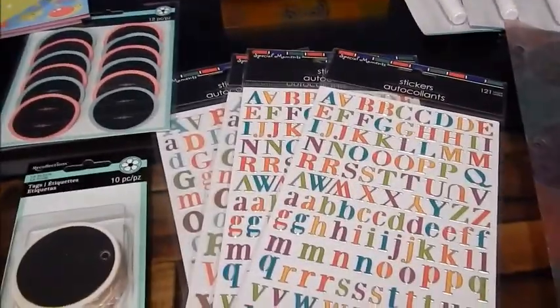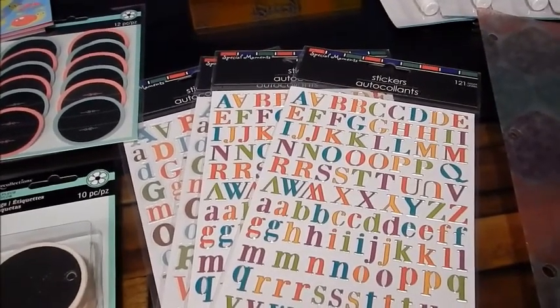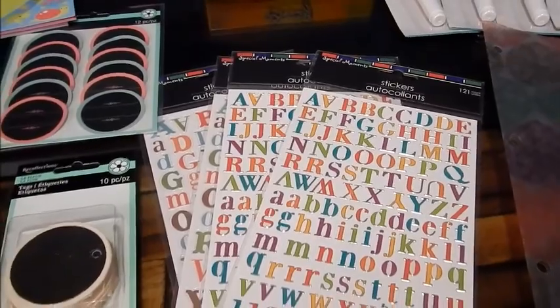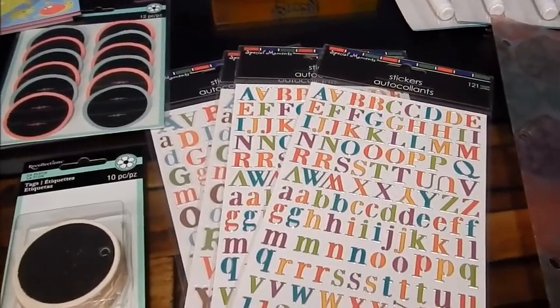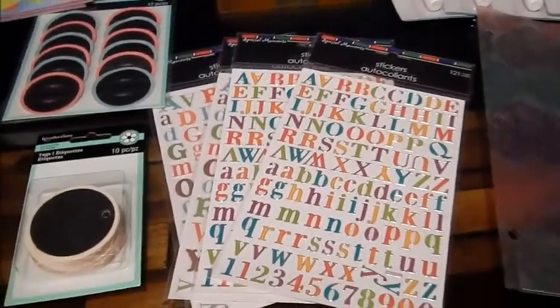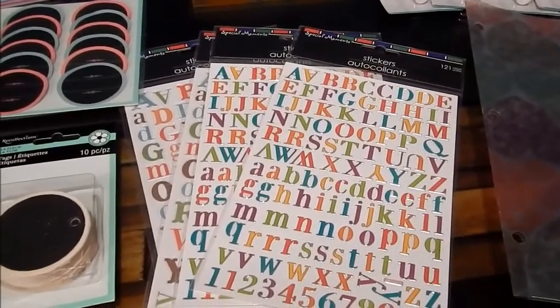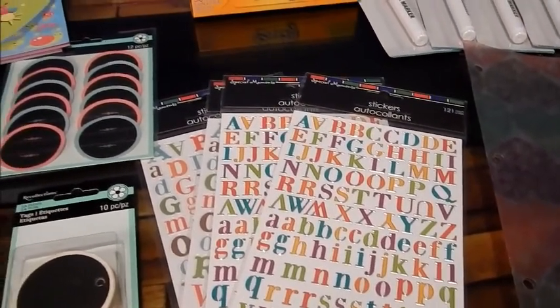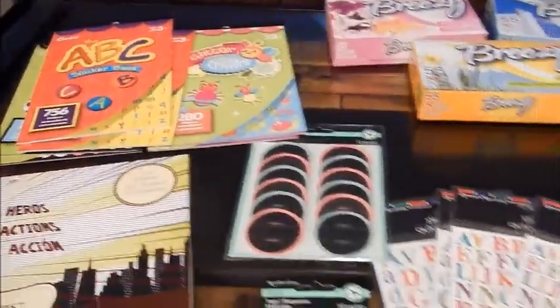That was it for my Michael's haul. I want to run through the Dollar Tree haul quickly, because there's one thing I'm super excited about. I'm so glad I took time today for myself just to go look around. I wasn't really looking for anything in particular except for those stickers, but everything else I'm so glad I picked up.